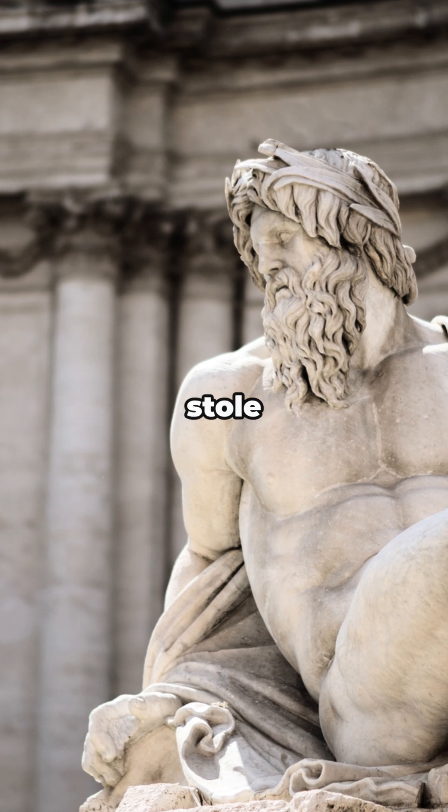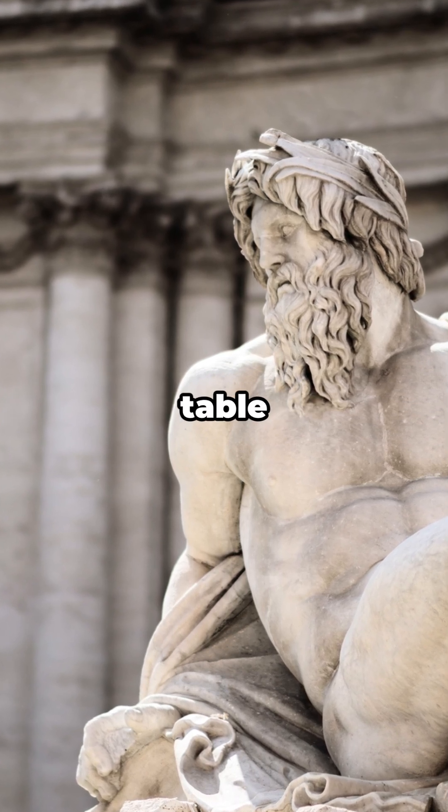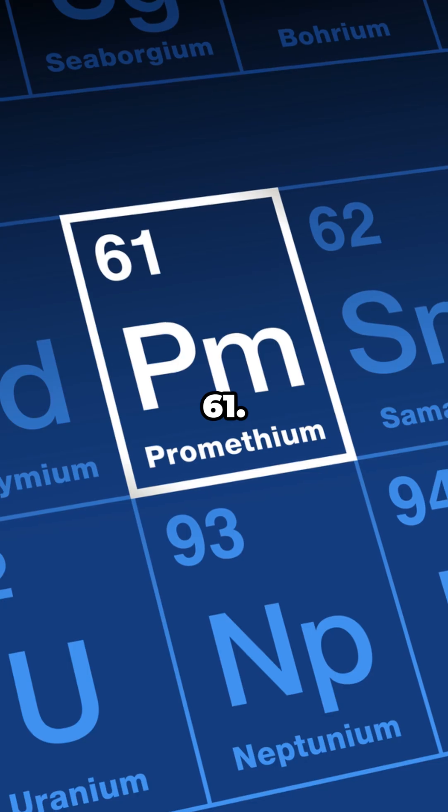Imagine an element that literally stole fire from the gods, then went missing from the periodic table for decades. Meet Prometheum, element 61.